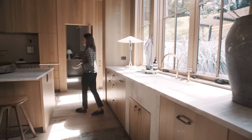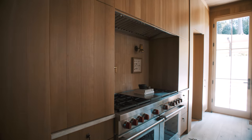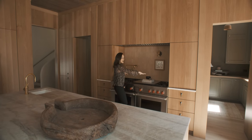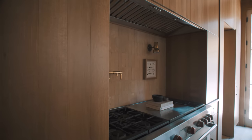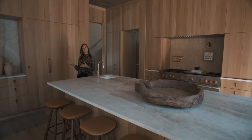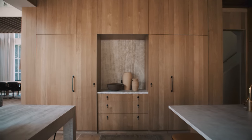The kitchen is very functional. If they had company, they could close it up and it would just look clean. There are two islands in the space so you can sit at either one. Everything is cabinet-front, so even though there's a ton of appliances in this kitchen, you can't spot them — which is really, really important.